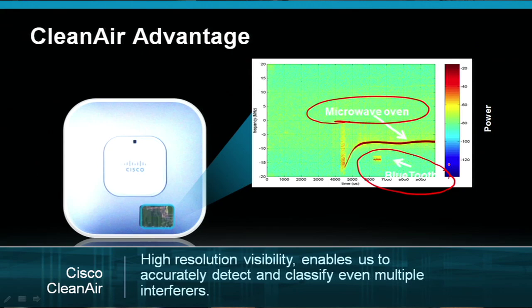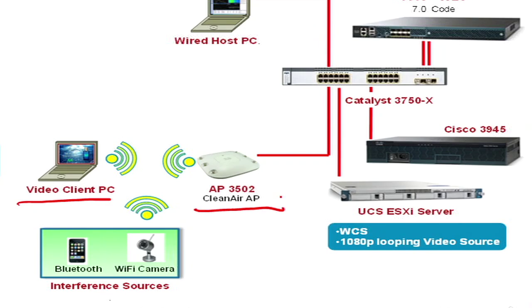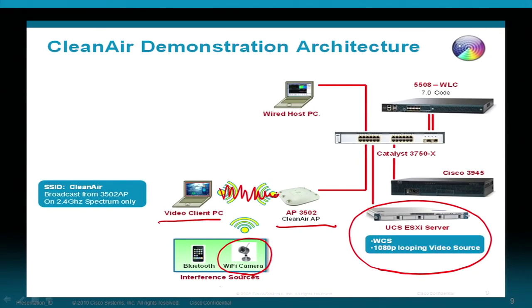Only CleanAir APs have the resolution needed to accurately identify, classify, and mitigate even multiple sources of interference. In the next few minutes, I'd like to show you how Cisco CleanAir technology can automatically protect our Wi-Fi network from a bandwidth-intensive source of interference: a continuous transmitting Wi-Fi camera. In our lab, the client PC will associate with one of our 3502 CleanAir access points. We will launch an HD video streaming from a UCS server. The interference camera will be enabled on the same channel as the PC, which will begin to interrupt the video stream. Cisco CleanAir will identify the source of interference and change the channel of the AP in order to optimize the network for your client.